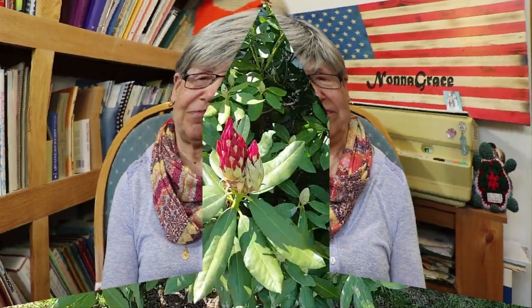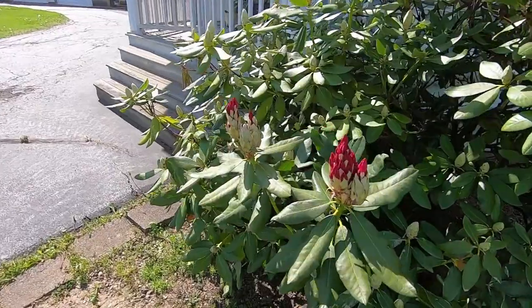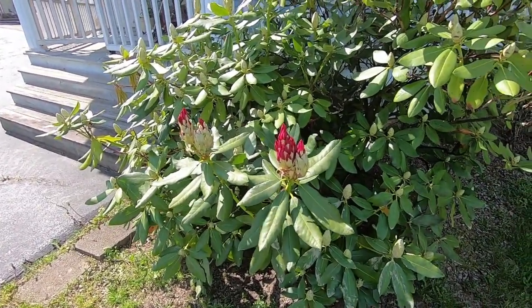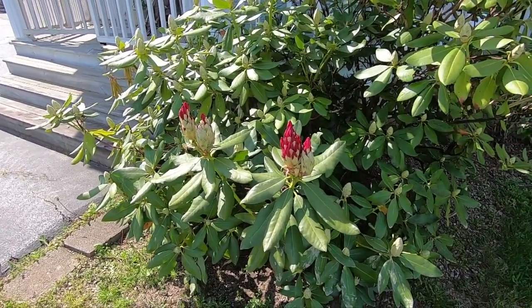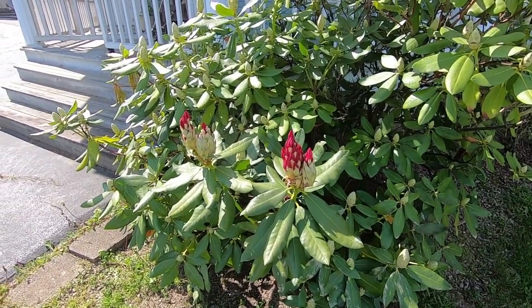I'm going to put a little video in right here. I came outside to help Kyle get the bike, and this is what I saw and this is what it brought to my mind. So I hope you enjoy. Here, look in the garden bed — something beautiful is growing.